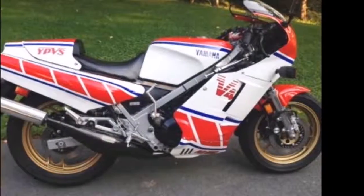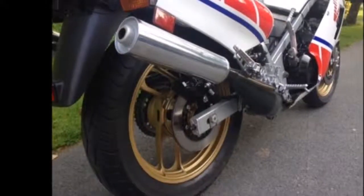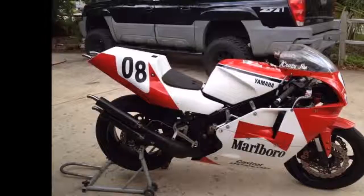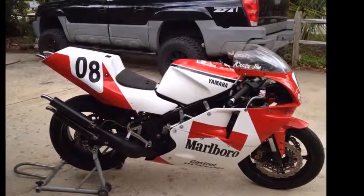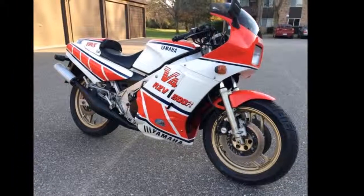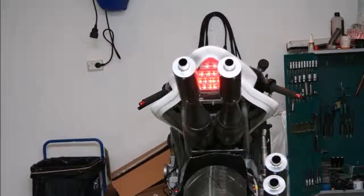Rear tire: 130/80 V18. Overall length: 2085mm (82.1 in). Overall width: 705mm (27.8 in). Overall height: 1145mm (45.1 in). Ground clearance: 145mm (5.7 in). Wheelbase: 1375mm (54.1 in). Seat height: 780mm (30.7 in). Dry weight: 205 kg (452 lbs) / 196 kg (432 lbs). Fuel capacity: 22 L (5.8 US gal). Thanks for watching.